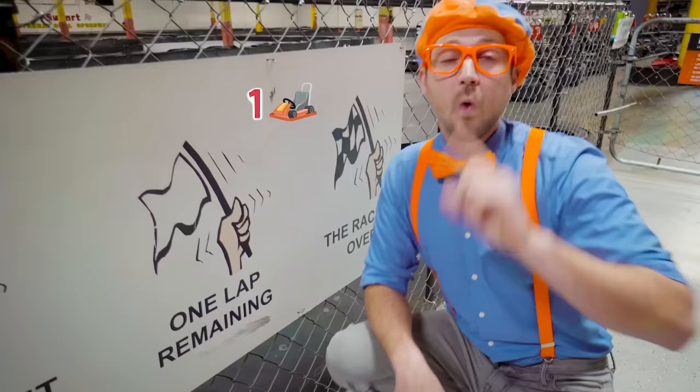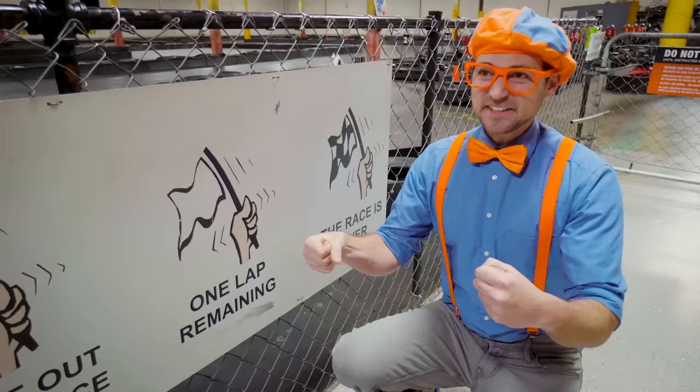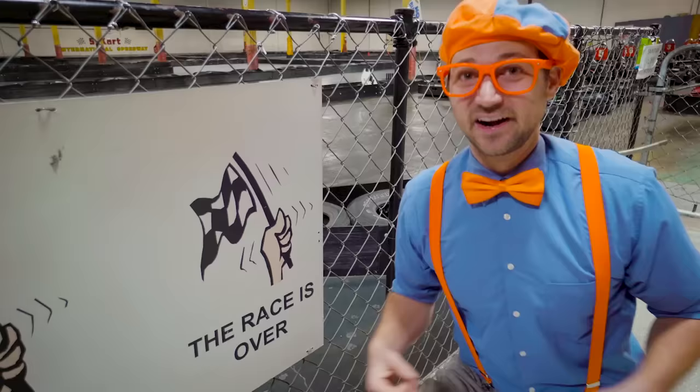The white flag — that means one lap remaining! You know what this means — give it some gas and go for the win! And the last flag: the black and white checkered flag! That means the race is over and you probably won!